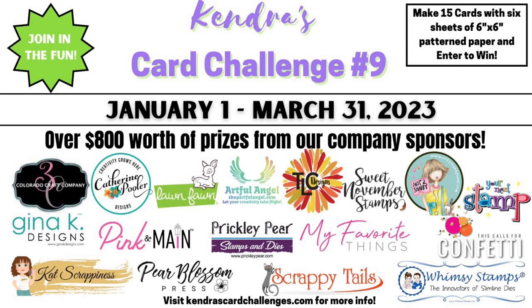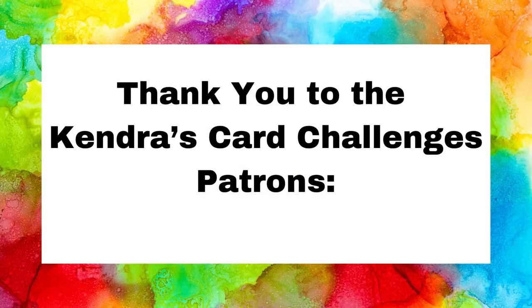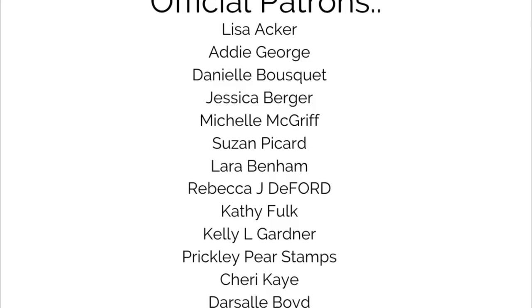Once the challenge ends on March 31st, I will compile all of the entries and announce the winners for sketches 11 through 15, the monthly winners for March, and the winners of the quarterly prizes. Please make sure you are a subscriber to my channel and turn on notifications so that you don't miss claiming a prize in case you're a winner.